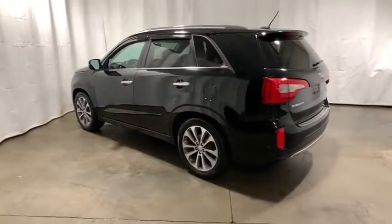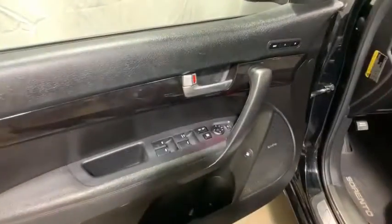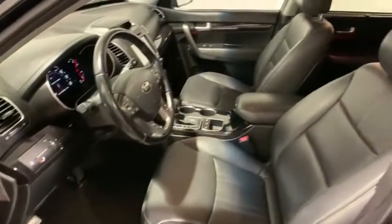Power passenger seat, navigation system, traction control, dual airbags, power steering, four-wheel disc brakes, electronic stability control, compass, power windows, fog lights, rear window defroster.